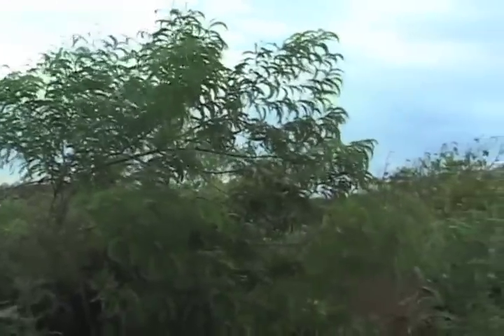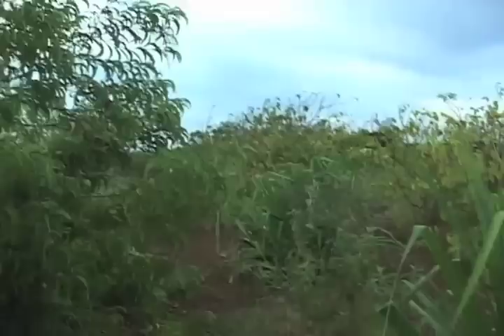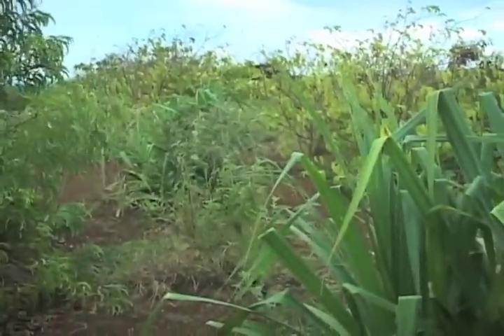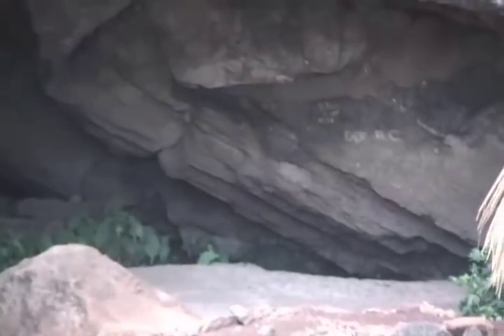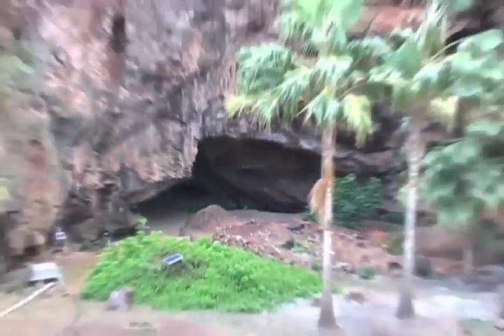Lida and David Burney, with teams of archaeologists, naturalists, geologists, and many other scientists, have uncovered a 10,000-year-old fossil record that is the most diverse in all of the Hawaiian islands.